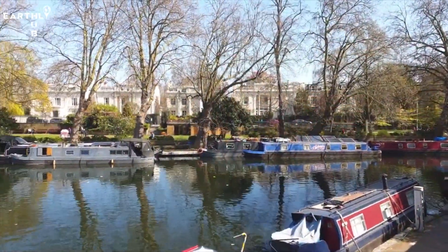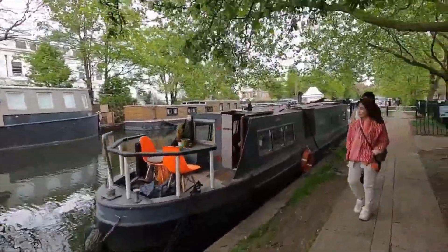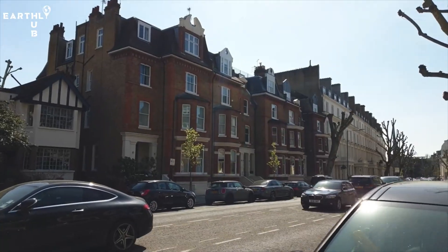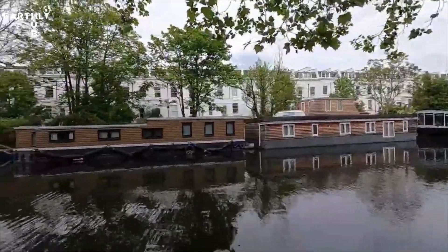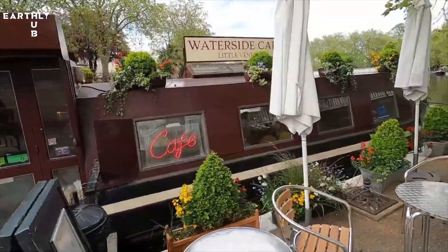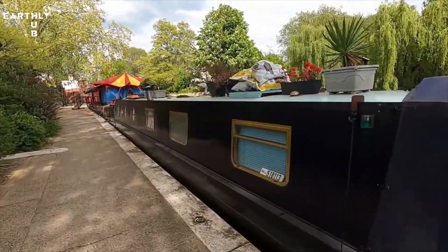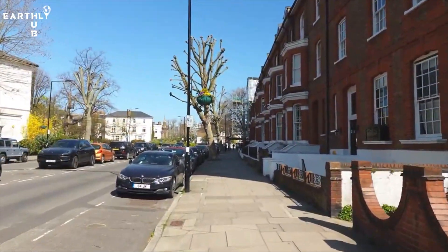But don't be fooled by the name — this place is far from just a small touristy spot. It's a hidden gem that's beloved by locals and visitors alike for its tranquil atmosphere, colorful houseboats, and beautiful waterways. Take a leisurely stroll along the canals, indulge in a picnic on the banks, or hop on a boat ride for a unique perspective of the area. It's the perfect place to escape the chaos of the city and experience a bit of serenity in the heart of London.